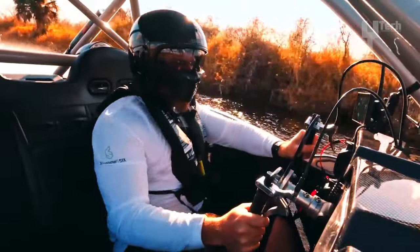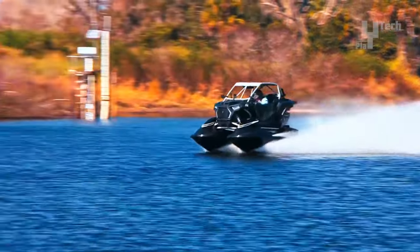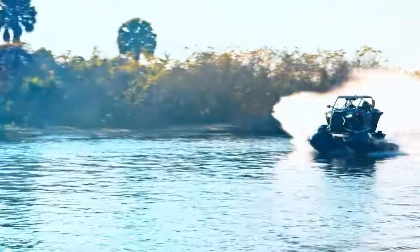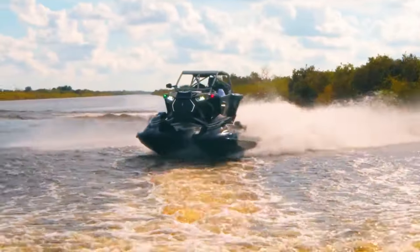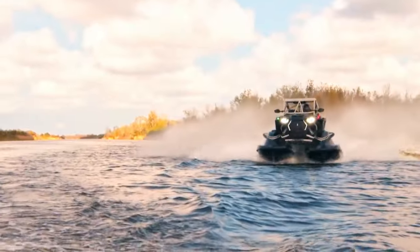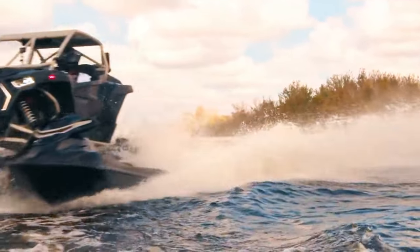Equipped with twin supercharged four-stroke engines, each 1.8 liters, the Typhoon unleashes a formidable 800 horsepower, propelling it to a top speed of 70 miles per hour. With compact dimensions estimated at 14 feet long and 5 feet wide, and weighing around 1,500 pounds, the Typhoon is primed for exhilarating adventures. However, its emphasis on high performance does come at a cost, with fuel consumption leaning towards the higher side.